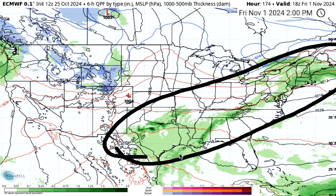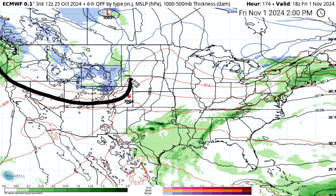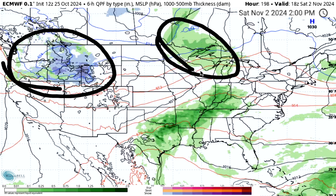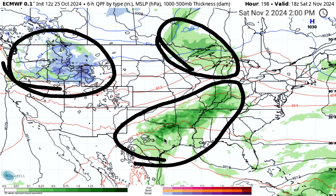Friday November 1st we do see plenty of rainfall taking place across a lot of the eastern states - it's been months since I've even said that, but activity is on the upswing as we've been discussing. Out west, very heavy snowfall for the Canadian Cascades and northern Rockies especially. By Saturday November 2nd we again see snowfall for the northern Rockies, showers across the upper Midwest and Great Lakes, and across the deeper south-central states extending up into the Ohio Valley.